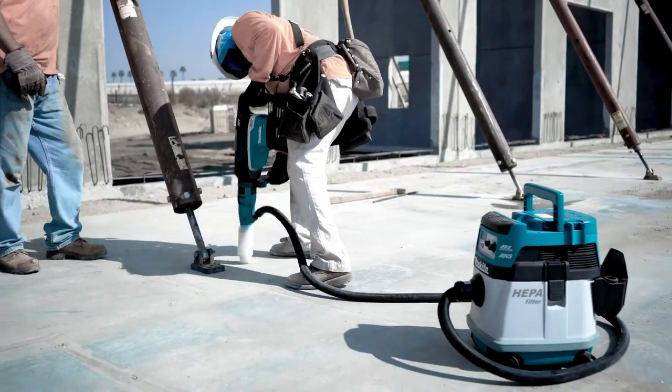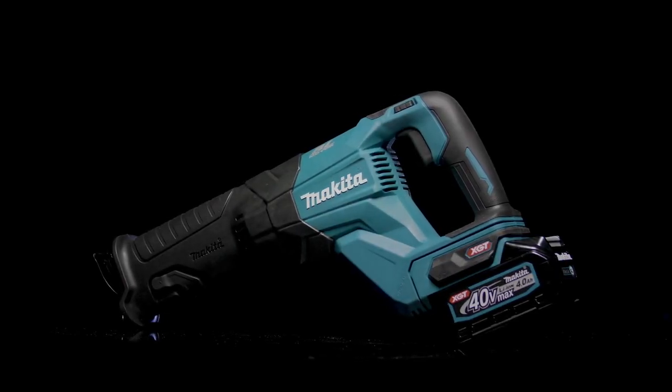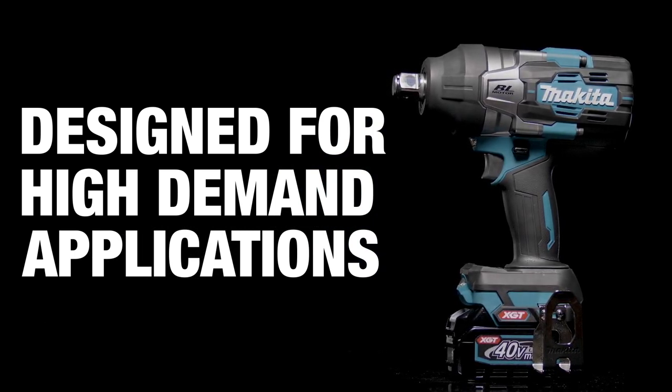XGT products can power equipment used for higher demand applications in construction, outdoor power equipment, and commercial cleaning.